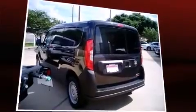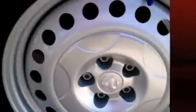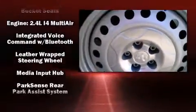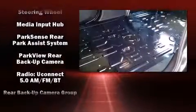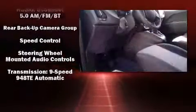Passenger security is always assured thanks to the various safety features such as dual front impact airbags with occupant sensing airbag, head curtain airbags, traction control, brake assist, ignition disabling, and ABS brakes. For added security, Dynamic Stability Control supplements the drivetrain.